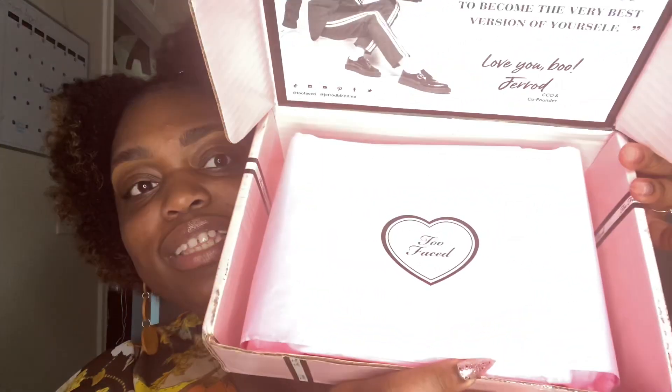It's so cute when you open it. This is my first time buying a Too Faced package. Like, it's so cute. And then look at that — look at the BoxyCharm. If you're watching, this is how you make a package. This is how it's supposed to look. It's not supposed to look ugly.